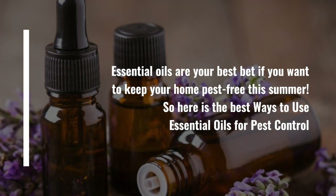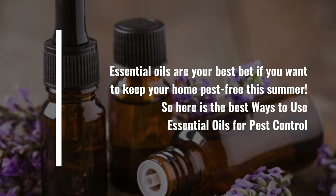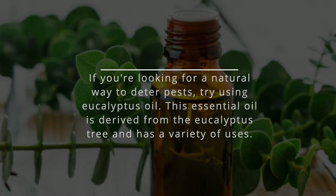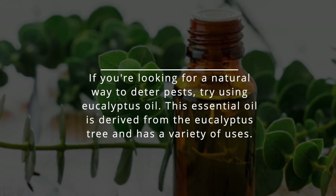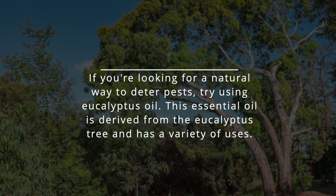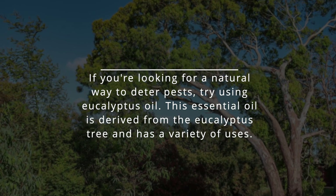So here are the best ways to use essential oils for pest control. 1. Eucalyptus oil — if you're looking for a natural way to deter pests, try using eucalyptus oil. This essential oil is derived from the eucalyptus tree and has a variety of uses.